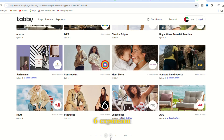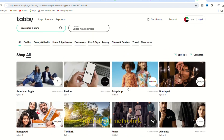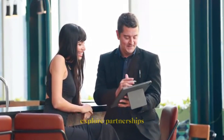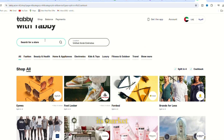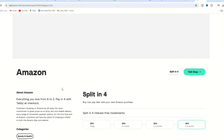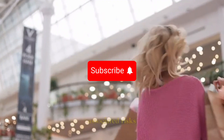6. Expansion and growth. Tabby may focus on expanding its merchant network to increase its customer base and transaction volume. Additionally, it may explore partnerships and strategic initiatives to enhance its offerings and strengthen its market position. Overall, Tabby's business model revolves around providing a convenient and flexible payment solution for both customers and merchants, while generating revenue through transaction fees and managing associated risks.